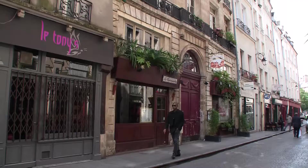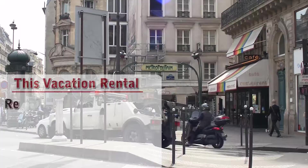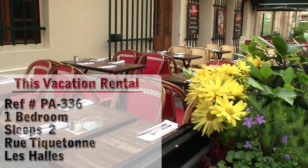Hello and welcome to another New York Habitat vacation rental video tour. Today we will be visiting a lovely one-bedroom apartment located in a great neighborhood not far from the George Pompidou Center in the 2nd District of Paris.